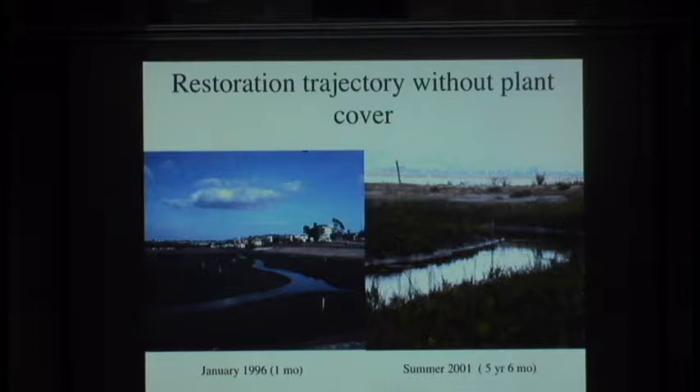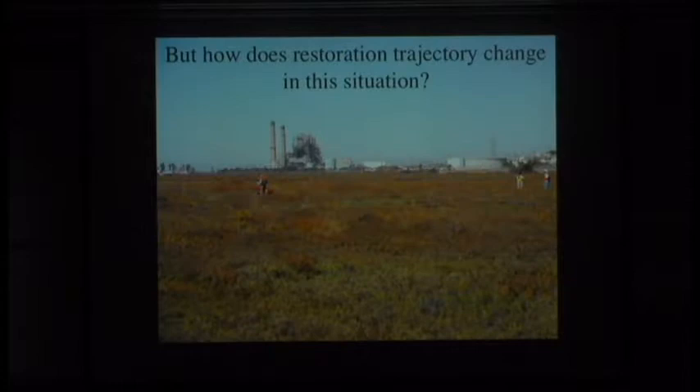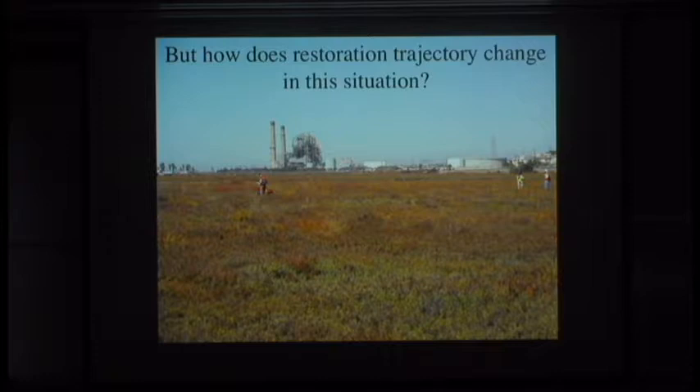I graduated having worked on this and thought I actually know something about restoration ecology—we can predict how we might get to a vegetated system and whether we'd consider that a successful restoration. So with a big jump to San Francisco, I continued working on restoration with the idea that we could make a predictable trajectory up to something that would support charismatic organisms. Then I came to Cal State Long Beach and went down to Huntington Beach, and this was the system that needed to be restored. It didn't look anything like the unvegetated system I thought I knew something about from my PhD work.